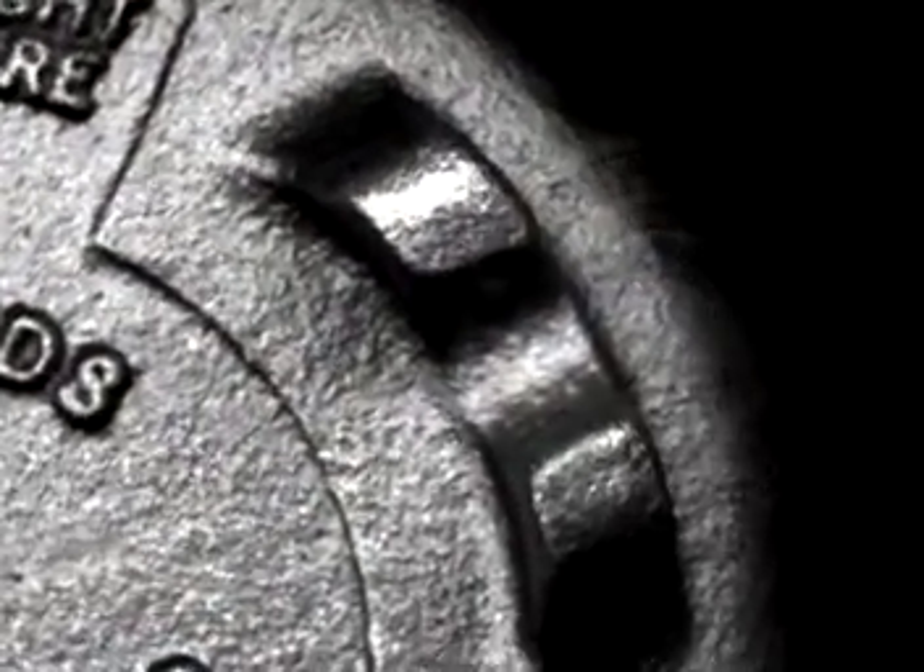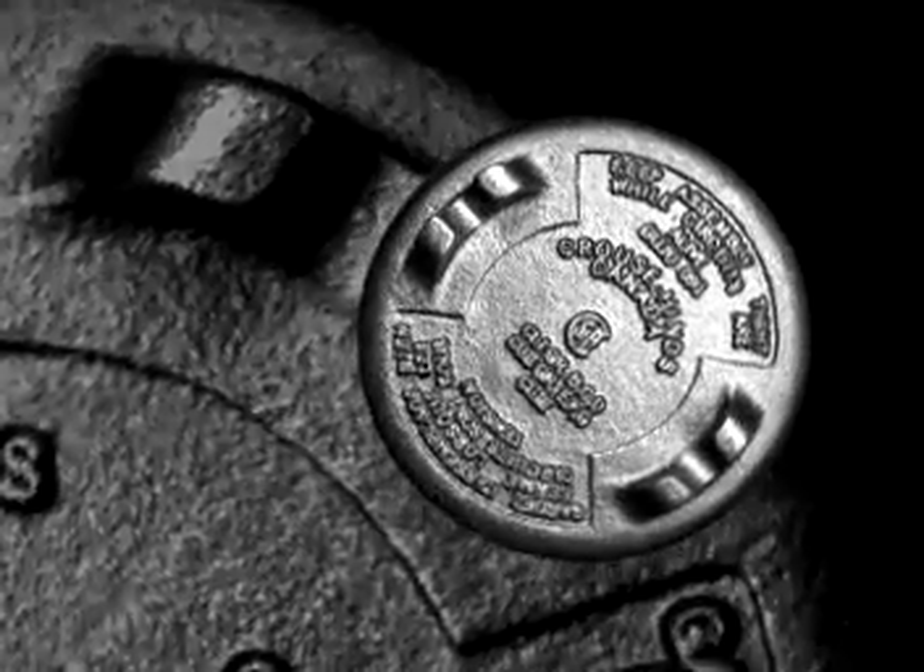Whatever your iron casting needs, take a moment now to contact us and find out how we can help you to make your product better. Bowmanville Foundry's commitment to advanced production systems is an investment in your future.